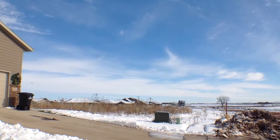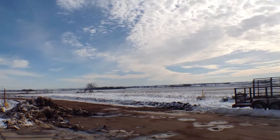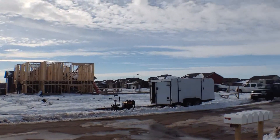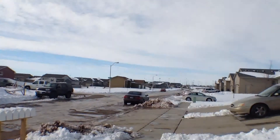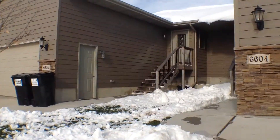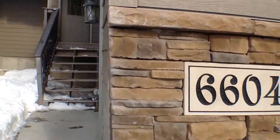This is a brand new neighborhood. As you can see, there's still country off to the east there. New construction going in across the street. Very nice, quiet neighborhood on the east side of Sioux Falls. Let's go ahead and go on in and take a look around.